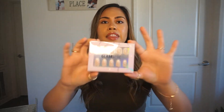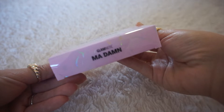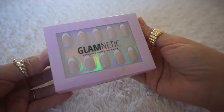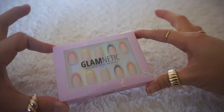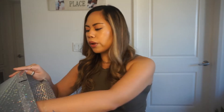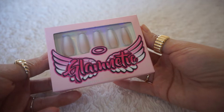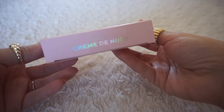So I did pick up a couple of press-on nails this time since I haven't tried them before. Here is the first set I picked up — these are called the Madame and they are just a classic French tip. I think these are so cute. The next set of nails I picked out are in the style Sprinkles. I do have one more press-on nail in here — this is in the style Creme de Nude.